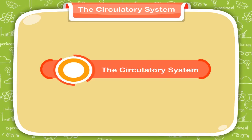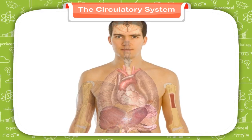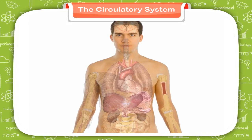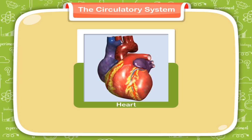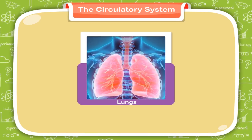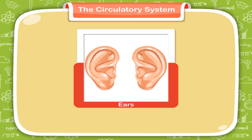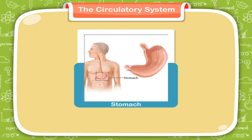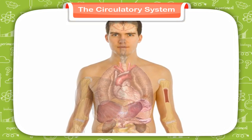The circulatory system. Our body is made up of many parts called organs. Different organs perform different functions. Our heart pumps blood to the body. Our lungs take in oxygen and give out carbon dioxide. Our ears help us to hear. Our stomach helps us to digest the food we eat. Similarly, other organs also perform various other functions.